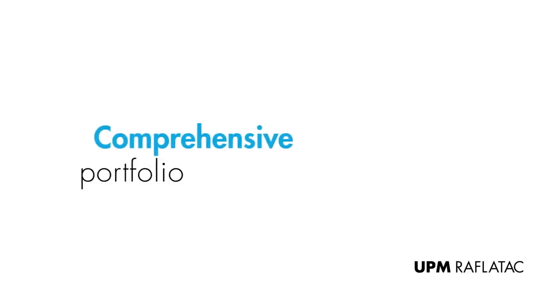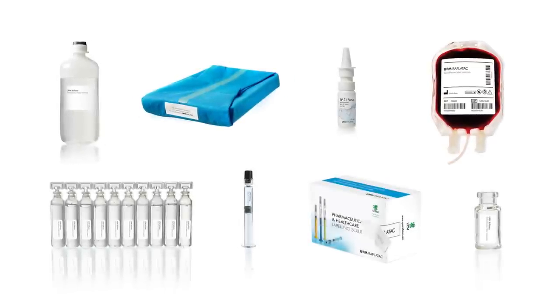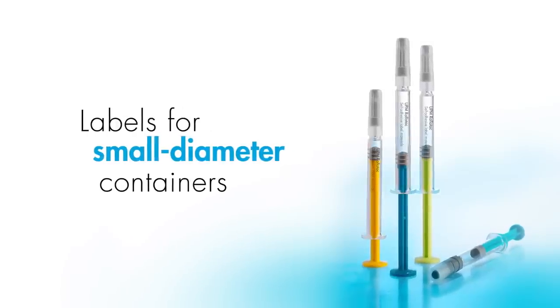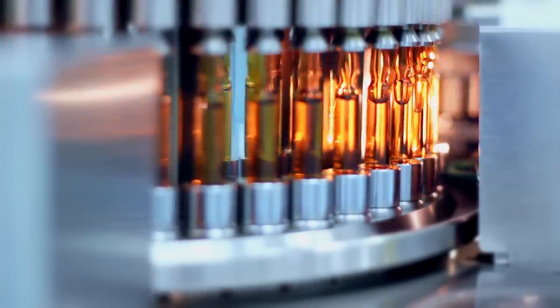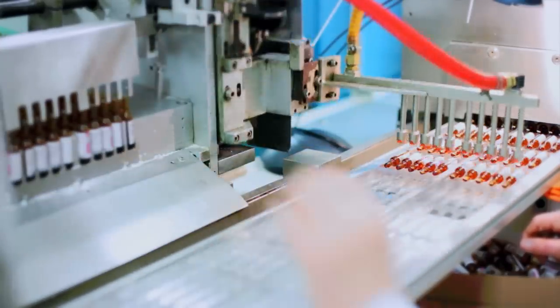In UPM RAFLATAC's comprehensive pharma range, you'll find the right products for highly demanding end-use applications. We have labeling solutions for challenging small diameter containers, including test tubes, vials, syringes, ampoules, blown and field seal containers, cartridges, and pens.